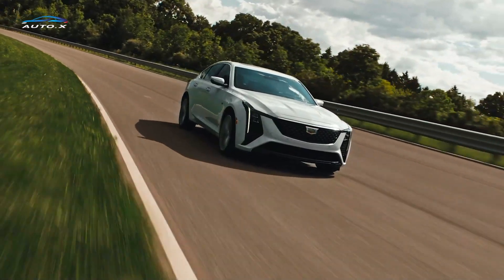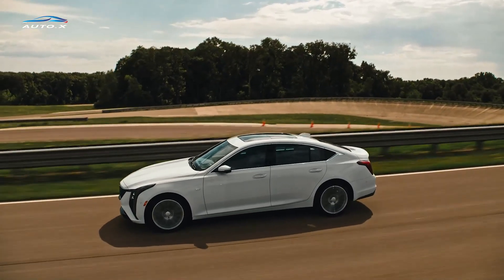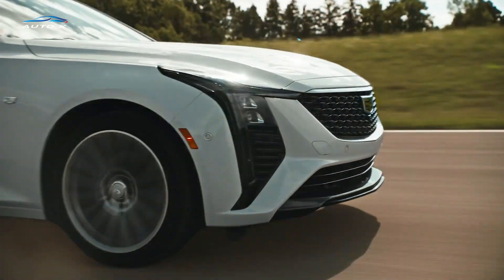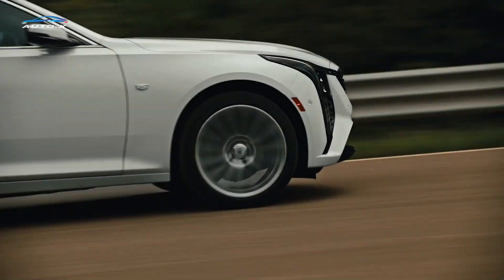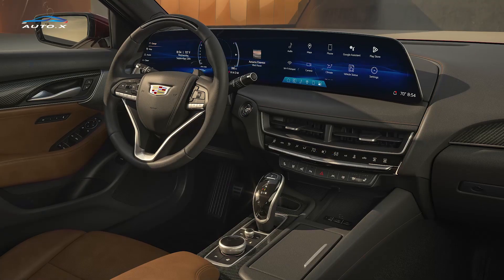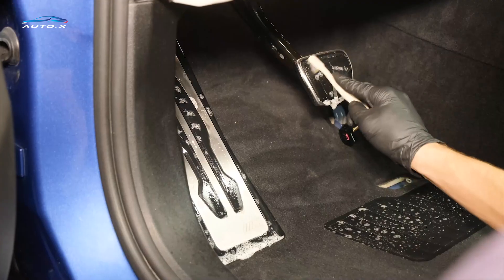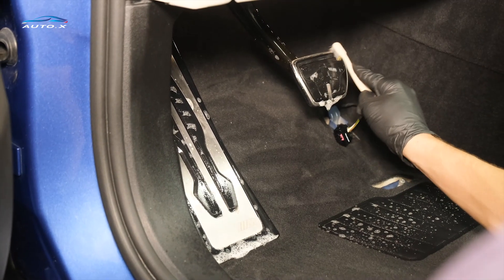On the road, the CT5 offers a driving experience that is both engaging and refined. The meticulously tuned suspension system provides an excellent balance between comfort and handling prowess. The steering is precise, giving the driver a connected feel to the road, while the braking system offers solid and consistent stopping power.